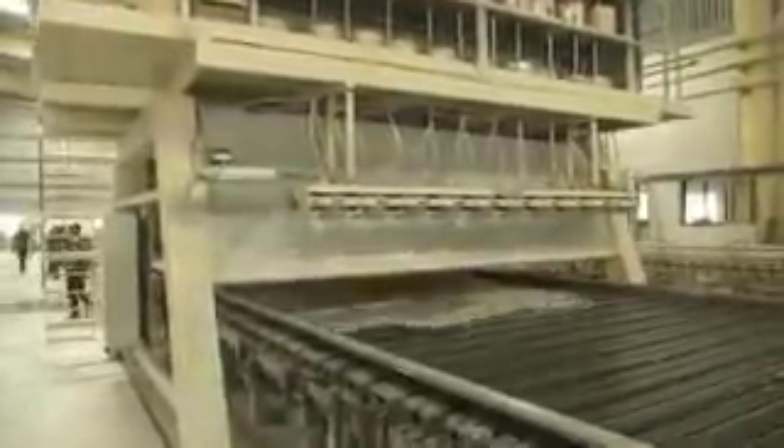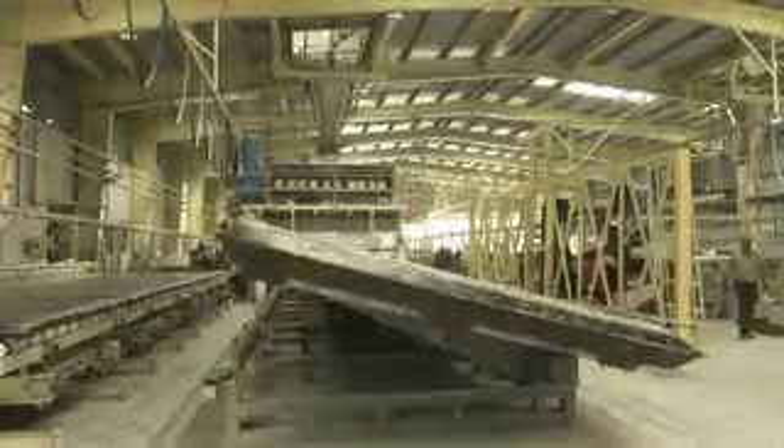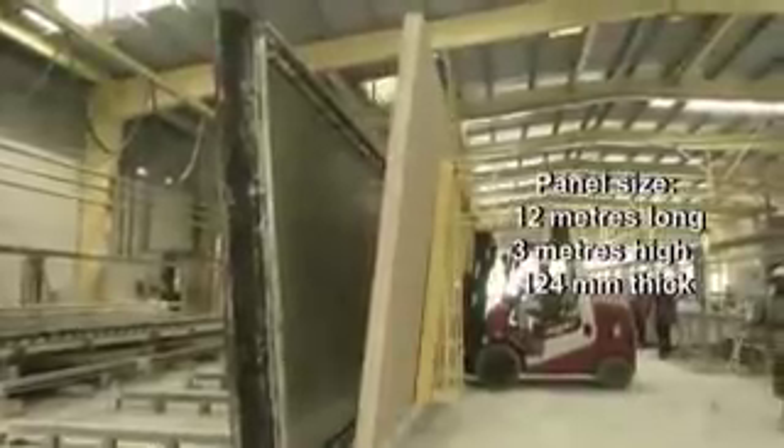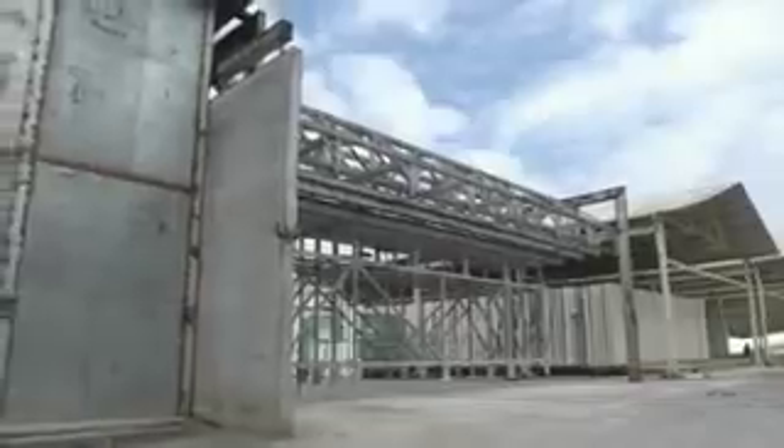The second pouring of the mix is done along with cut glass fibers with tamping to form the ribs of the hollow panel. In the third stage, the process of the first stage is repeated to complete the top layer. After setting, which takes 25 minutes, the plugs are withdrawn, the casting table is rotated, and in its vertical position the panel is taken out for drying by means of a special forklift. The drying of the panels is done in a dryer chamber in which hot air is circulated to dry the panel evenly for 90 minutes.